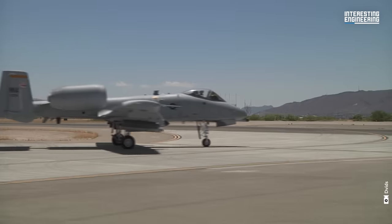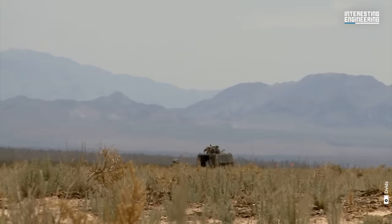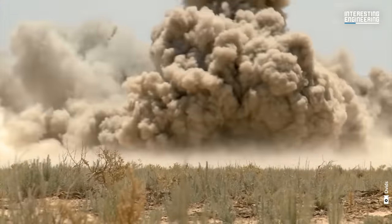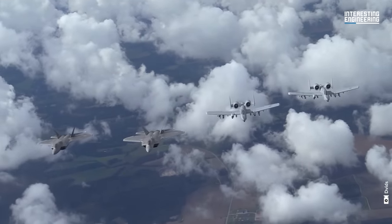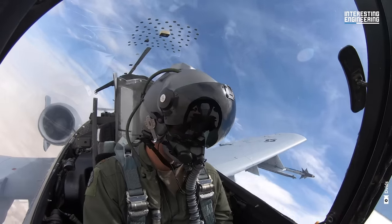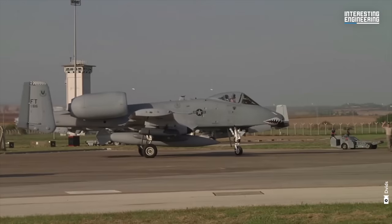Designed exclusively for close air support, or CAS, the A-10 excels at aiding ground troops by targeting armed actions. Additionally, it undertakes the role of guiding other aircraft in ground assaults, termed forward air controller airborne. What sets this aircraft apart is its distinctive design approach.